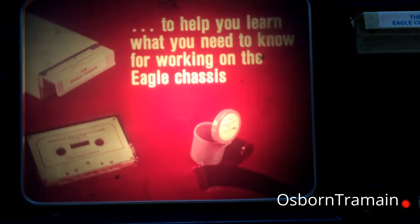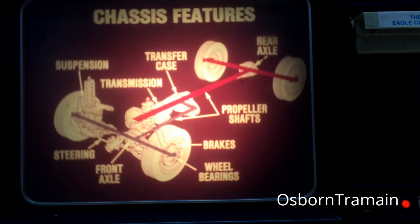With that in mind, let's talk about the film that you're about to see. It's designed to help you learn what you need to know for working on the Eagle chassis. The training film covers the unique features of the Eagle chassis. The discussion follows a logical path: power flow from the engine through various chassis components to the wheels.